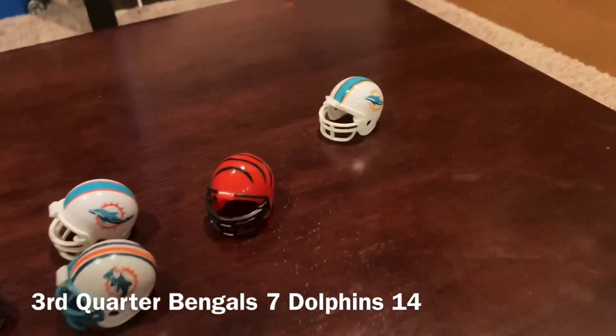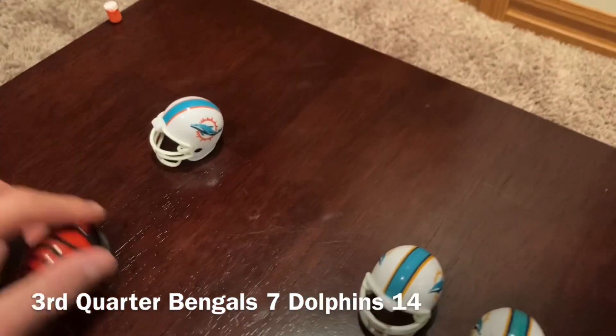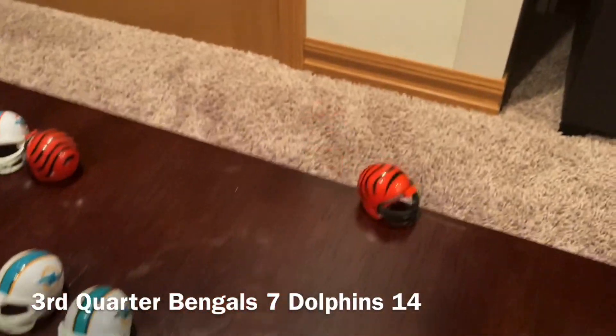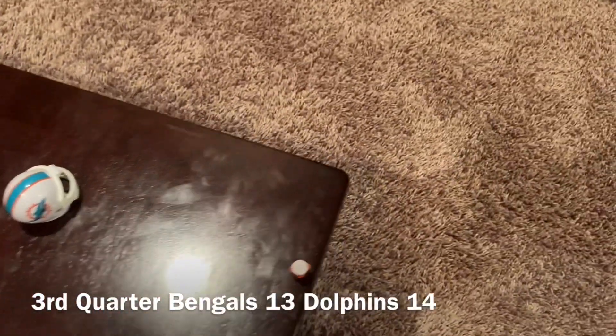Pass, that's caught. Second down. Caught — touchdown, Bengals. Extra point is good and it's 14-14.